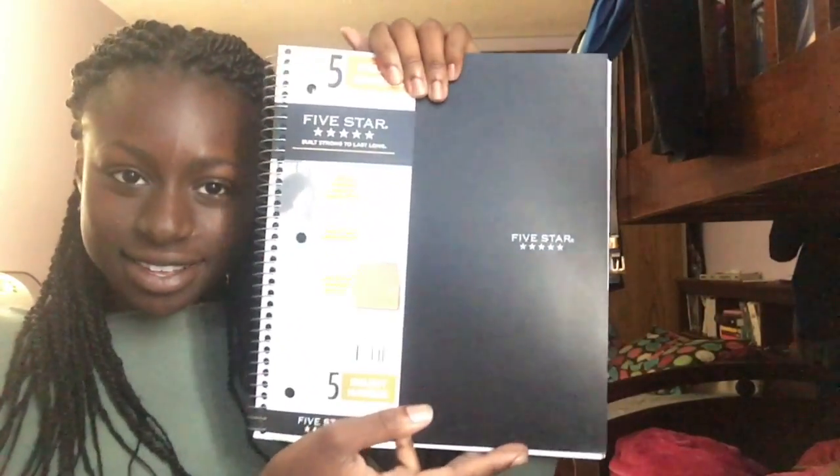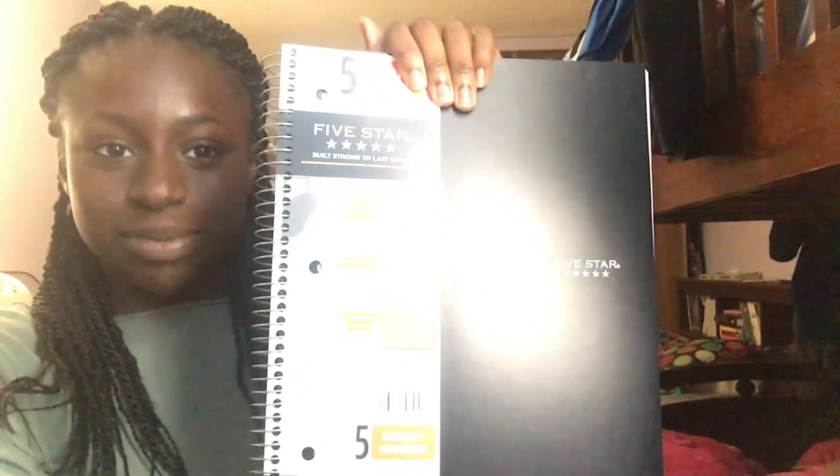The next thing I got was a Five Star notebook, but this one is quad ruled — it has graph-style paper in it. Trying to be a minimalist this year, I also got a five-subject notebook so I can use it for all my subjects. And notice how it's black — staying on theme!